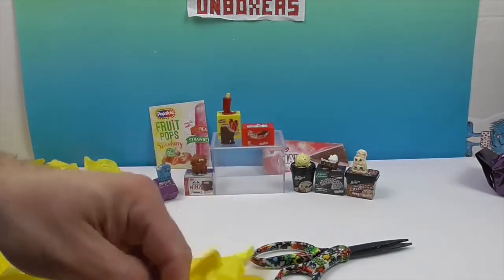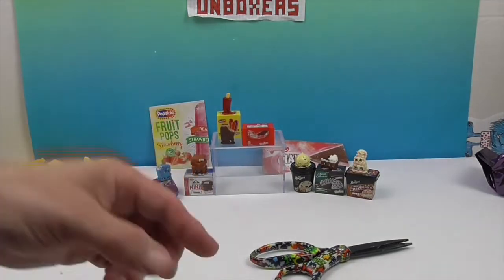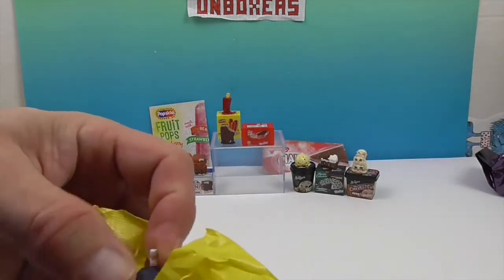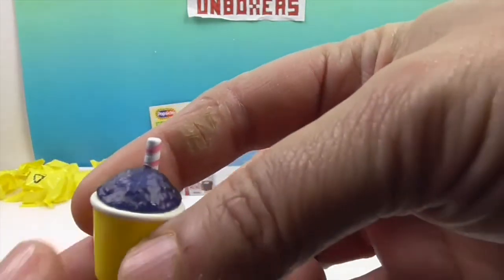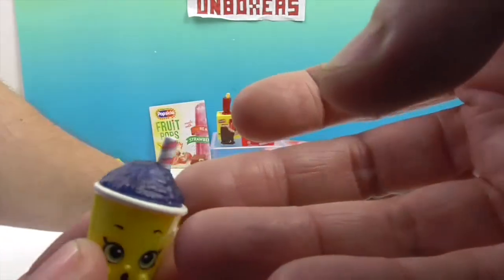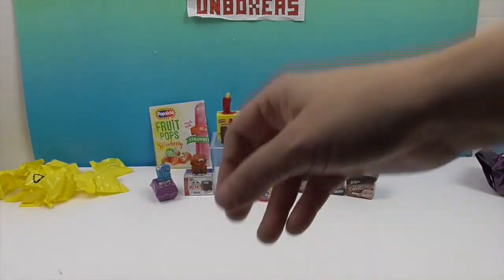We haven't emptied our Shopkins — Slush Puppy! I like these, yes I do too. We do have a blue one — we'll see if this one is as dark as the other one. There he is — it's like a purpley dark. You can see on camera it looks lighter because the light's hitting it, but it's like a lighter blue inside where the slushie light's shining through. I love the texture. He's so happy to be a blue slushie. Awesome!